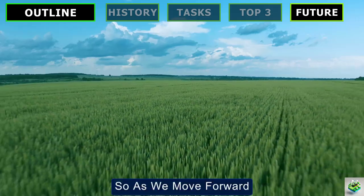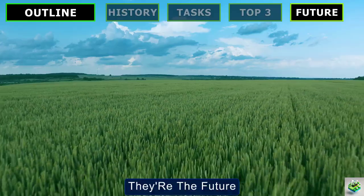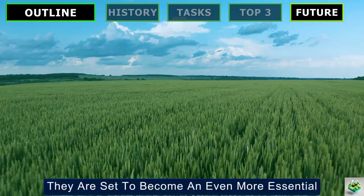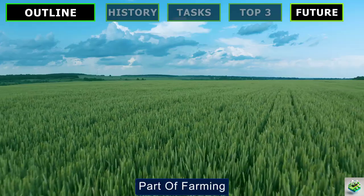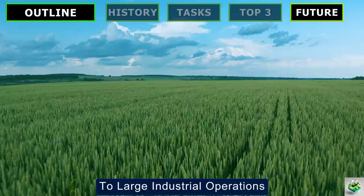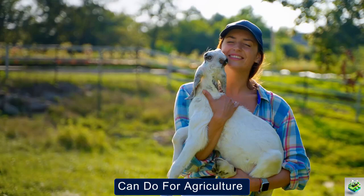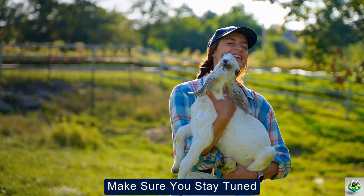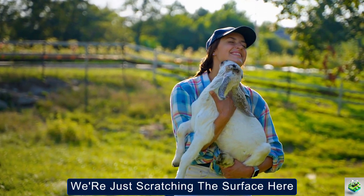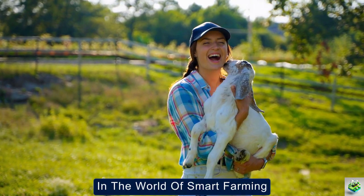As we move forward, it's clear that agricultural drones aren't just a trend — they're the future. They are set to become an even more essential part of farming, from small family farms to large industrial operations. And that's a wrap for today. If you're excited about what drones can do for agriculture, make sure you stay tuned — we're just scratching the surface here, and there's so much more to explore in the world of smart farming.